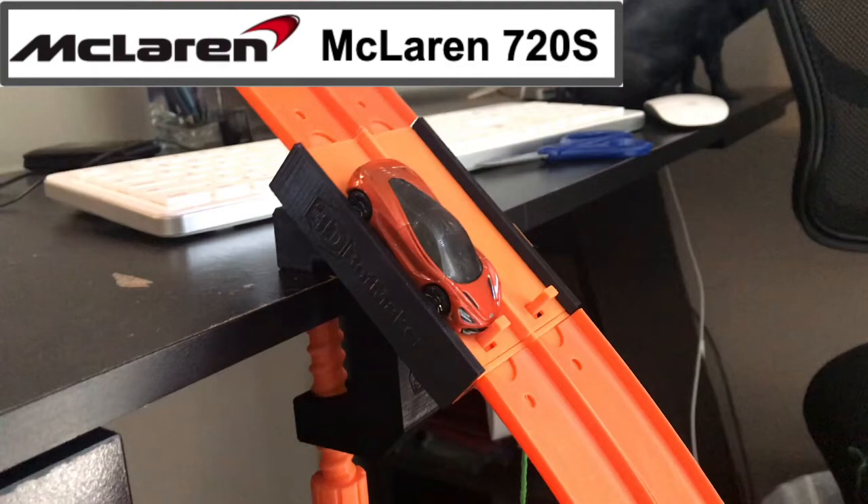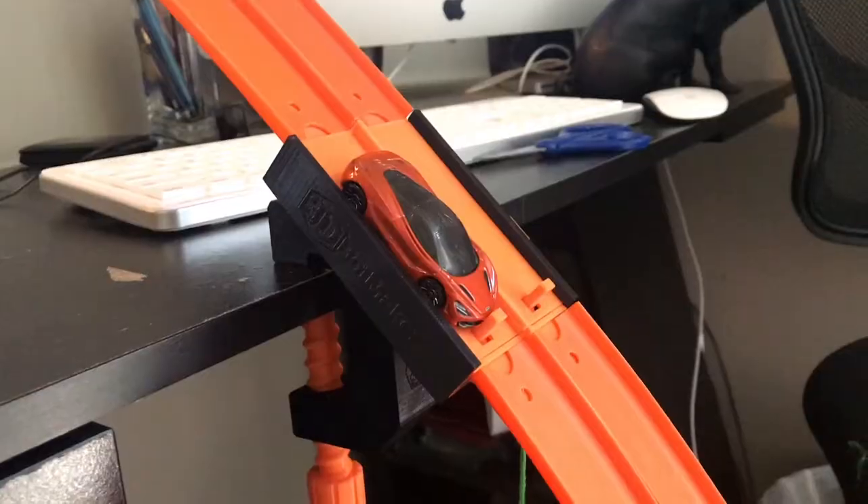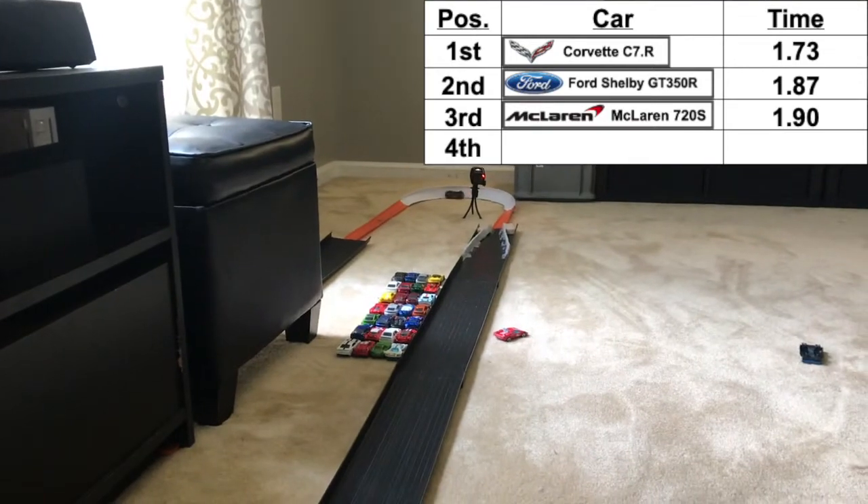Now the McLaren 720S takes the track. Let's see if he can beat the Corvette's time. Down the track the McLaren goes, stays off the walls — and looking at the replay, it's going to be a 1.90 time for the McLaren 720S.